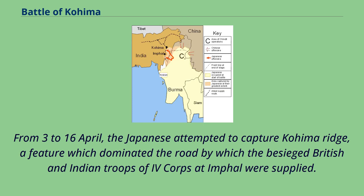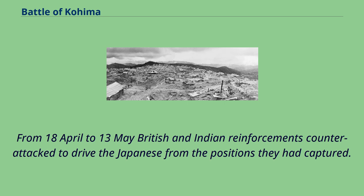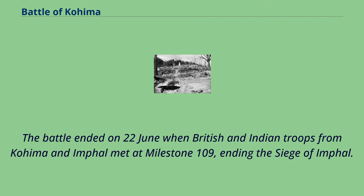From 3 to 16 April, the Japanese attempted to capture Kohima Ridge, a feature which dominated the road by which the besieged British and Indian troops of 4 Corps at Imphal were supplied. By mid-April, the small British and Indian force at Kohima was relieved. From 18 April to 13 May, British and Indian reinforcements counterattacked to drive the Japanese from the positions they had captured. The Japanese abandoned the ridge but continued to block the Kohima-Imphal Road. From 16 May to 22 June, the British and Indian troops pursued the retreating Japanese and reopened the road. The battle ended on 22 June when British and Indian troops from Kohima and Imphal met at Milestone 109, ending the Siege of Imphal.